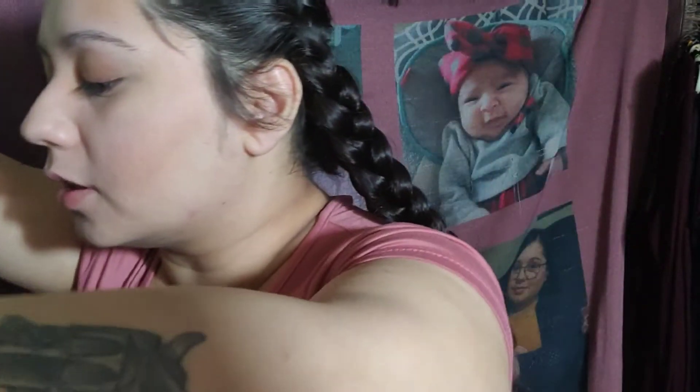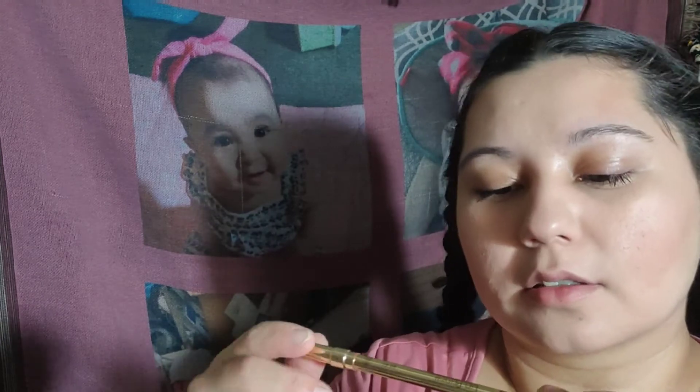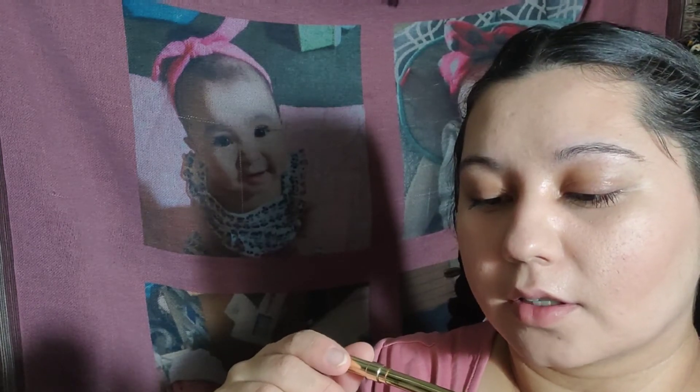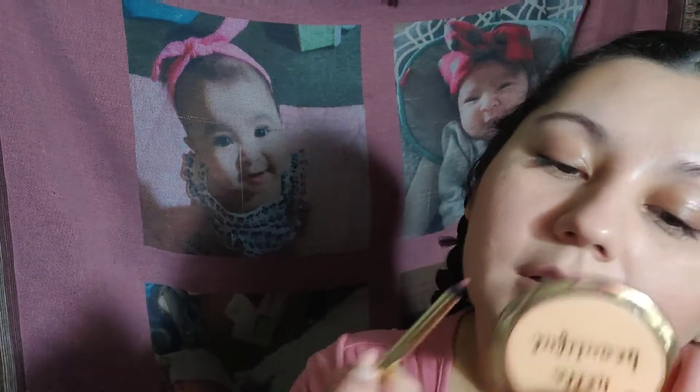I don't really want to do much to the lips. Oh yeah, I forgot this one — I got this Gerard Cosmetics lip pencil. It's in the color Bel-Air, and I got this one in my May Boxycharm. So I'm probably just going to line the lips.